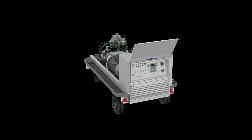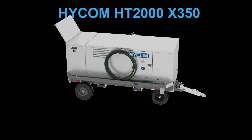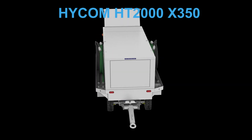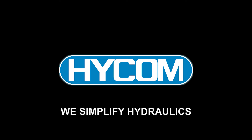All together, the S2 system will give you a hydraulic ground power unit which is always safe and ready for your operation, easy to use by your staff, and helps to reduce the total cost of ownership of your aircraft fleet. HICOM — we simplify hydraulics.